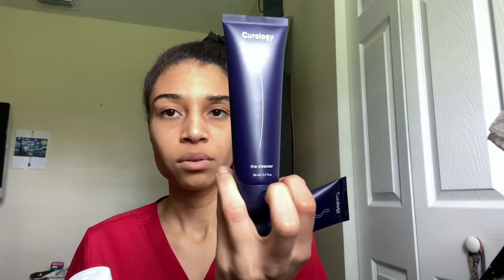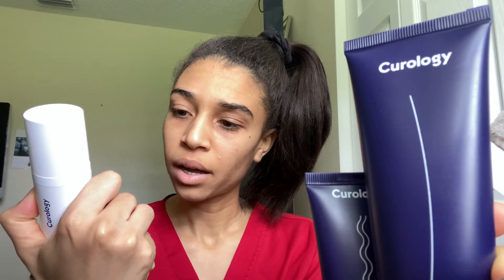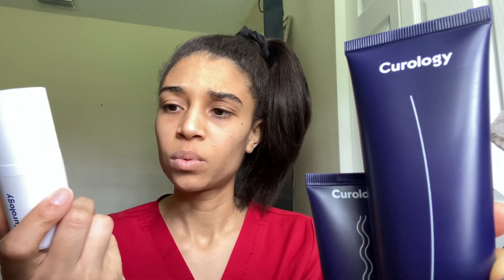This one is your cleanser, and it also tells you everything on the pamphlet you get inside. So you've got your cleanser, your moisturizer — those two are day and night — and then you have your medication, which is an RX. It tells you who the doctor is on the packaging. Mine has niacinamide 4%, clindamycin 1%, and zinc 0.25%, and this is only used at night.